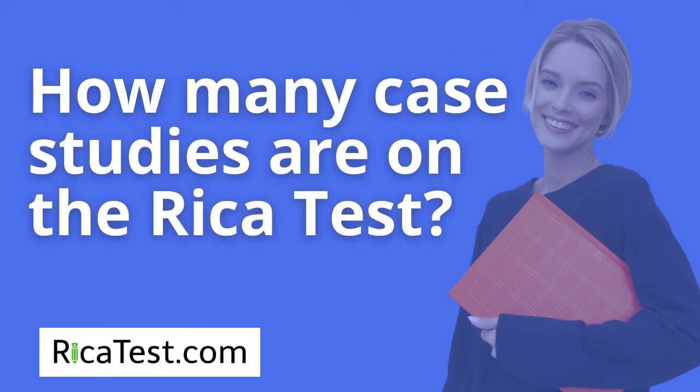How many case studies are on the RECA test? Although the RECA test has short and long essays, which you'll find on subtest 1 and subtest 2, it is only subtest 3 that has one case study question.